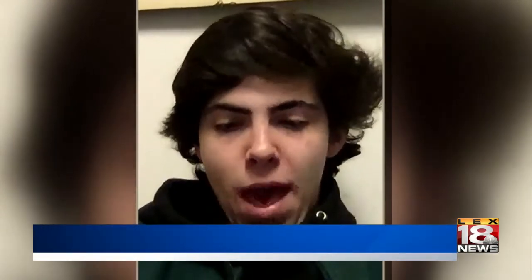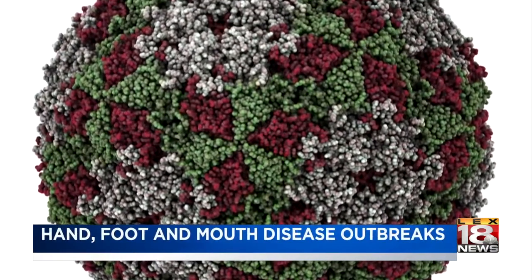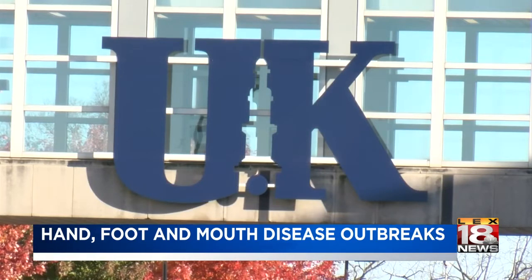I got it actually really bad on my hands, really bad on my feet. There have also been at least seven cases on college campuses in our area — one at Eastern Kentucky University and at least six at UK, three of which were students.